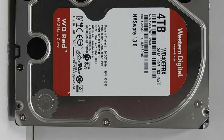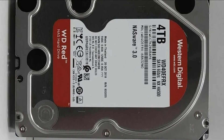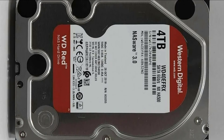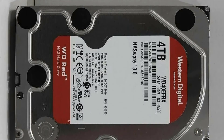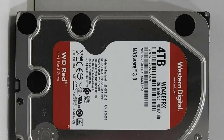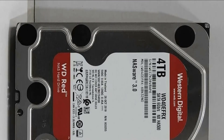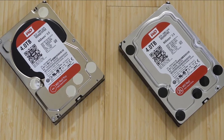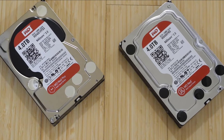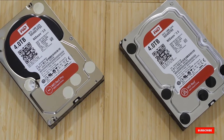Unfortunately, this NAS hard drive has a limited caching capacity of just 64MB, which is on the lower side when compared with others. Not only that, but the spinning speed of this NAS hard drive is also rated at just 5400 RPM, so its transfer speeds are quite limited at a maximum of 150MB/s, which means this NAS hard drive cannot be used for enterprise usage. Thankfully, you still get a workload rating of 180TB per year as well as a three-year warranty.